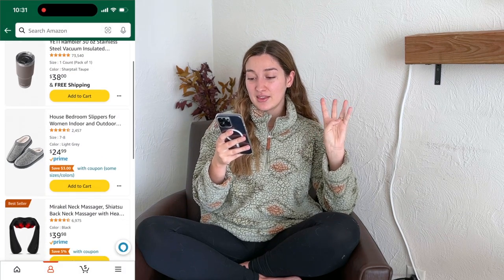Giveaway number two is more targeted to the moms. It includes my Yeti cup, the slippers, the neck massager, and the gripe water. But don't worry — if I pick two winners who aren't moms, just tell me which one you'd like. To enter: subscribe to the channel, like this video, comment which giveaway you'd like to receive, and follow me on Instagram because that's how I'll be choosing and reaching out to the winner. I'll have the directions in the description. I'm picking the winner on Christmas. Thank you so much for watching — this is my first ever giveaway, so please subscribe to support my channel. See you in the next Vlogmas Day video. Bye!